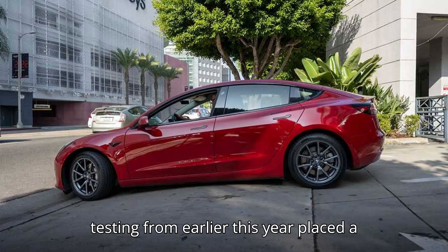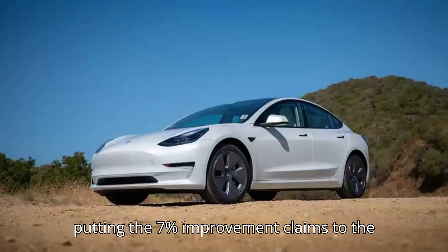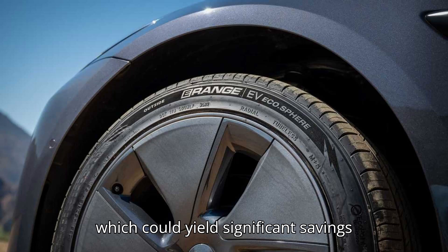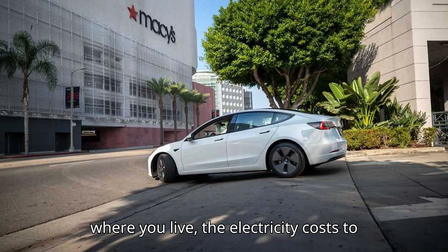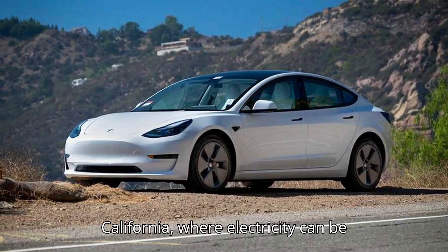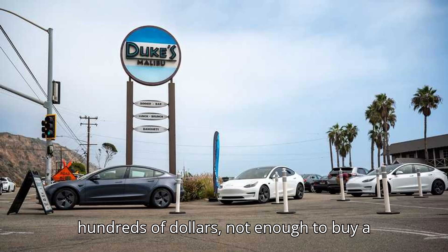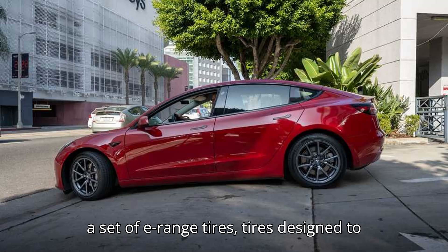Independent testing from earlier this year placed a set of E-Range tires on a 2013 Ford C-Max Energy, putting the 7% improvement claims to the test. We found a 7.4% improvement on E-Range tires, which could yield significant savings over the life of a vehicle. Depending on where you live, the electricity costs to charge over a 50,000-mile period could become quite daunting. In states like California, where electricity can be pricey, the savings could add up to hundreds of dollars — not enough to buy a new car, but a big chunk of the price of a set of E-Range tires.